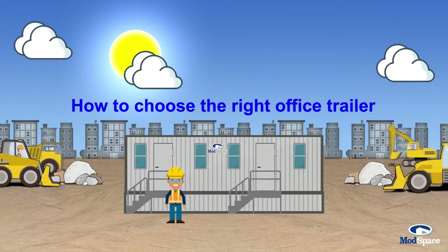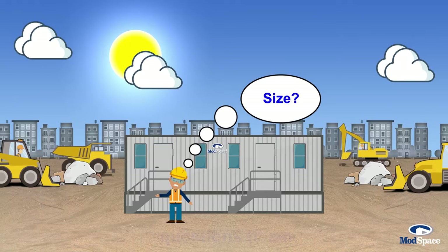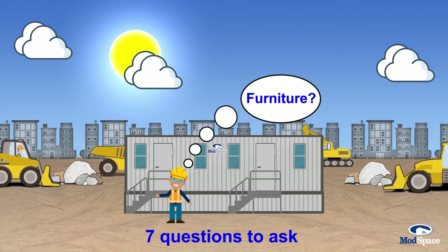How to choose the right office trailer. There are a few factors to consider when choosing the right office trailer. Here are seven questions to ask before you rent or purchase.